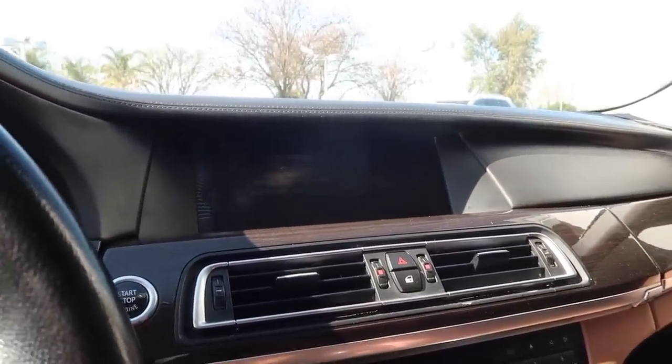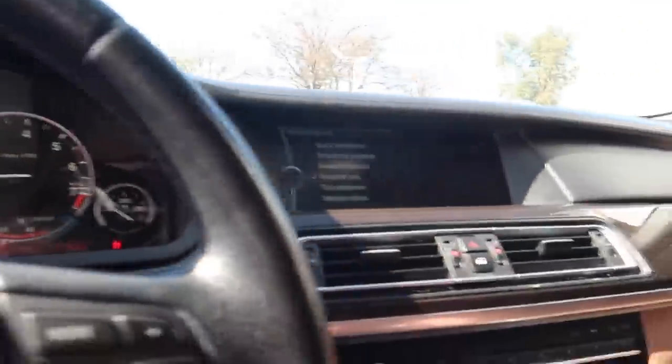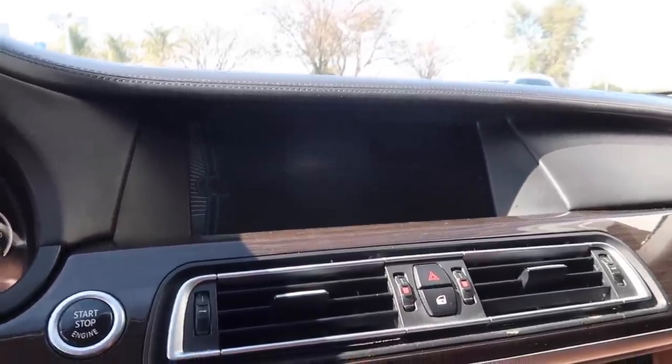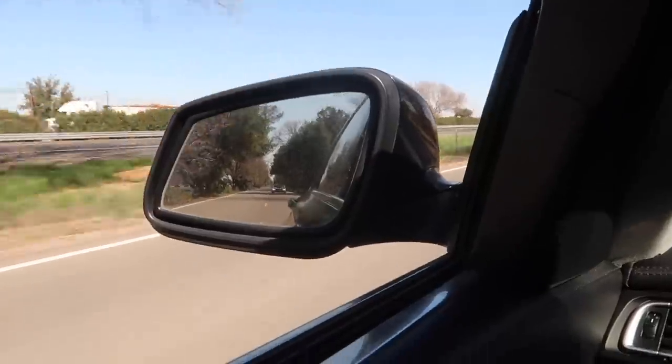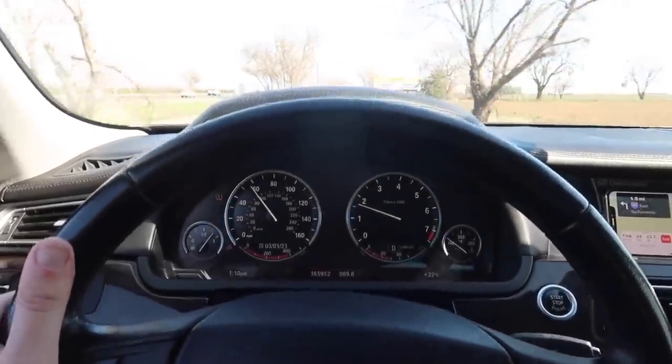Alright guys, first startup of the 7 Series since we got all the maintenance done. Huge special shout out to Showman — I'm honestly so happy this car is fully maintained now. Obviously we still have a couple more things to knock out, but we're really coming together, doing good work here.